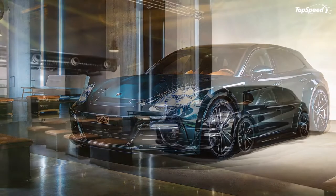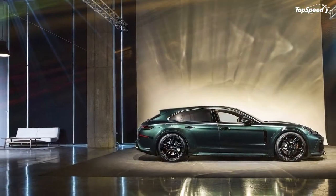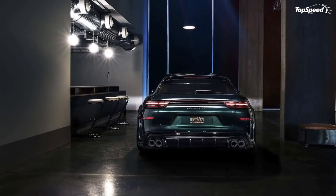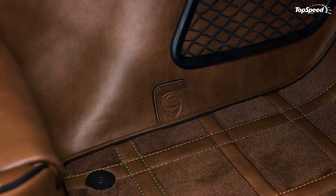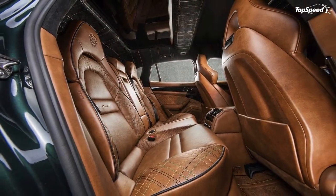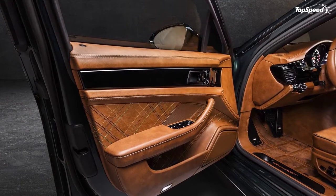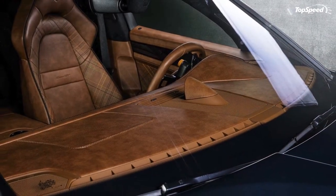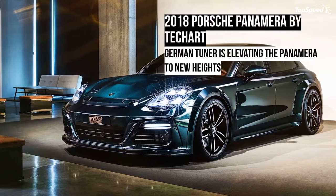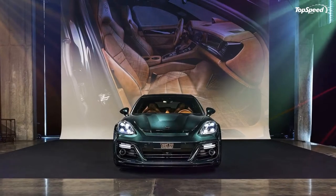Exterior. Techart's exterior upgrades for the Porsche Panamera are far from subtle. That much is clear with the tuner's standard Grand GT kit, and it's even more prominent with the Grand GT Supreme program. The latter offers a more pronounced hood with a noticeable power bulge. The fenders, arches, and lower side sills are all wider to the point that they look abnormal, helping enhance what is already an imposing-looking Panamera. At the back, the tuner installed a more prominent diffuser with larger strakes than the ones found on the standard aftermarket version.